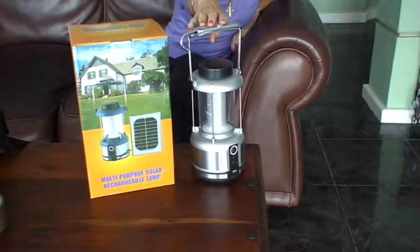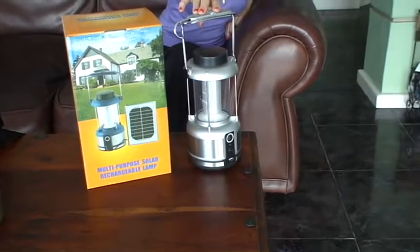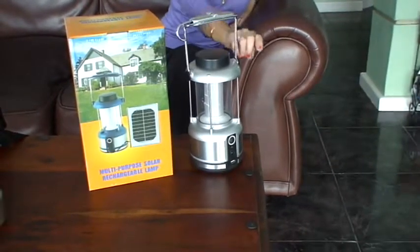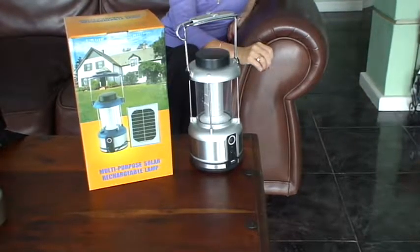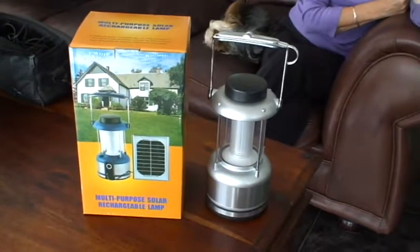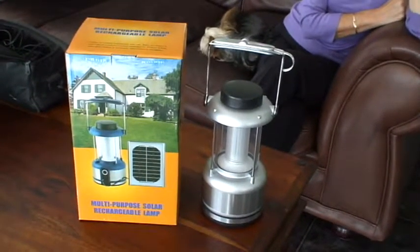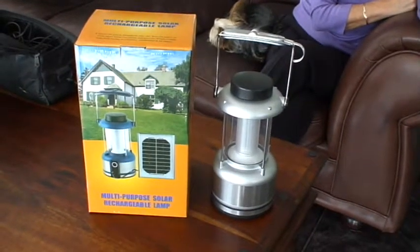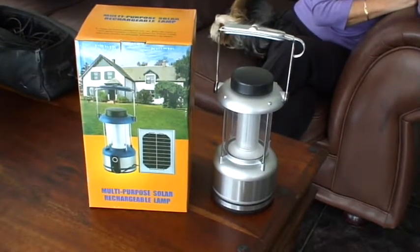This is the TD803, a 72 LED camping lantern that comes complete with a solar panel, car cigarette charger, and a mains charger. The lantern will give six to eight hours of light off a full charge and requires approximately five hours of good quality sun to fully charge from the panel.